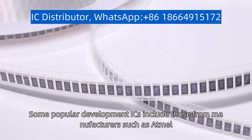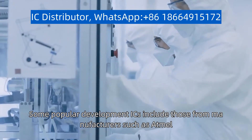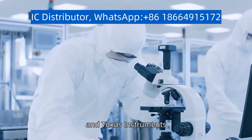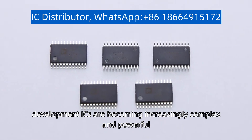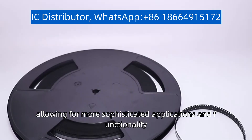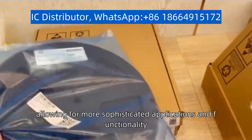Some popular development ICs include those from manufacturers such as Atmel, NXP, and Texas Instruments. With the rapid advancement of technology, development ICs are becoming increasingly complex and powerful, allowing for more sophisticated applications and functionality.